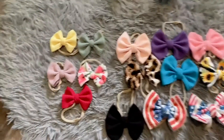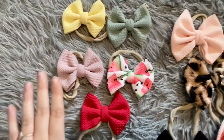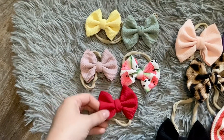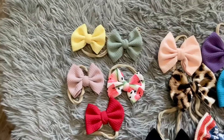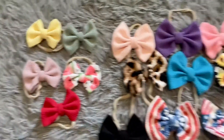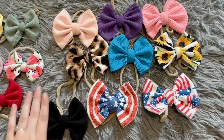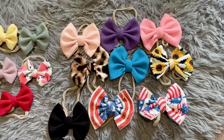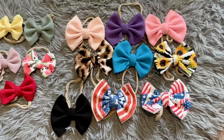Starting with the bows, these are the mini bows, but they're still a decent size — not teeny tiny or anything. They're a good size and they were $3 each. And these are the medium size bows and they were, I think, $5 each.